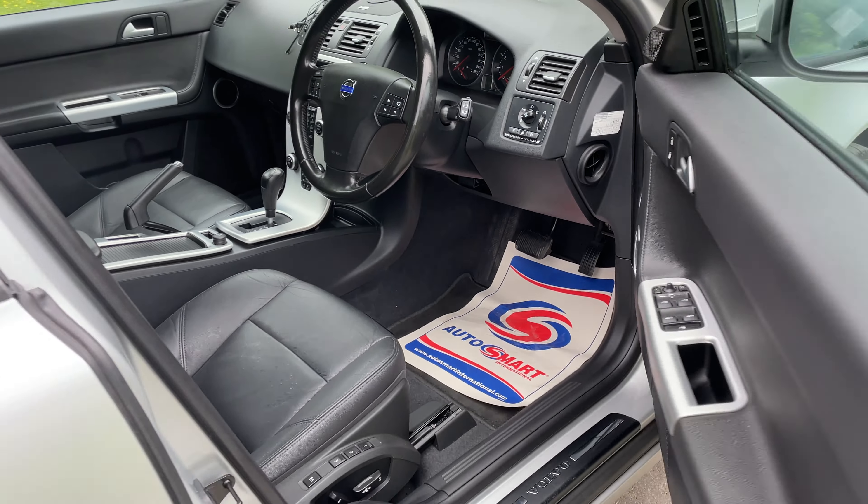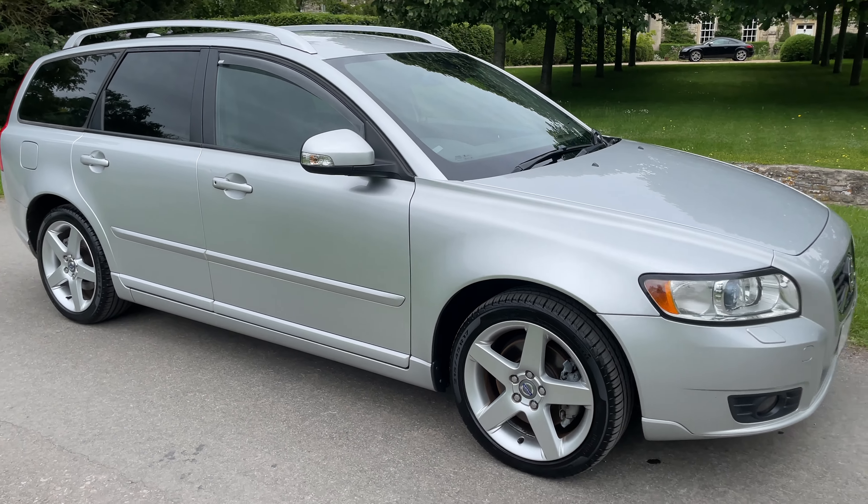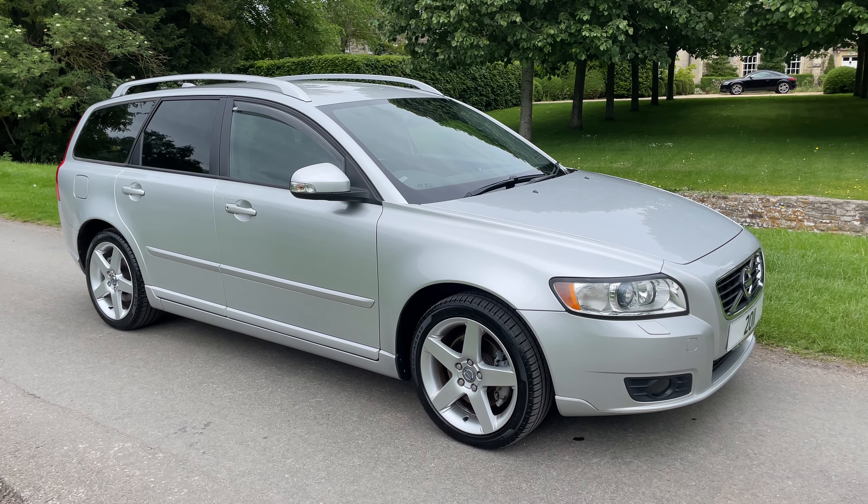Electric mirror privacy. Very, very clean example.